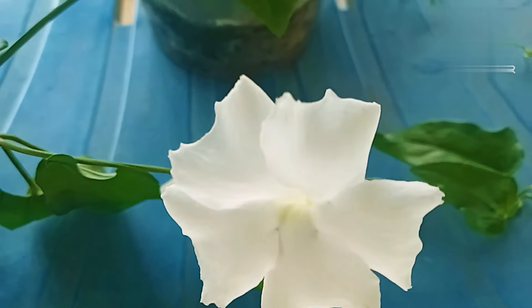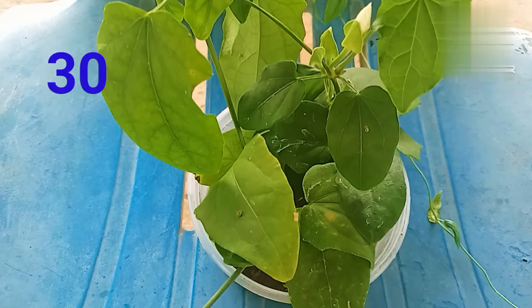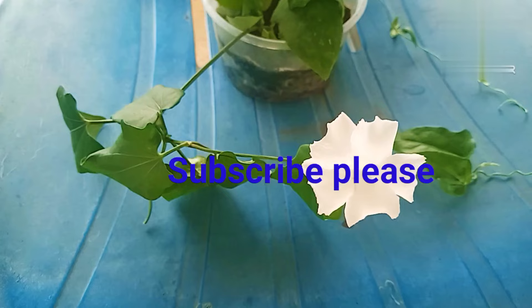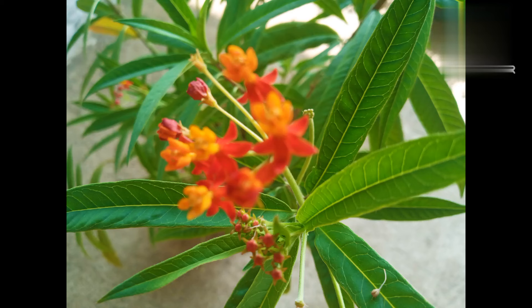The white flower plant is a creeper. This is the one here. Please subscribe to my channel. This is the two orange flowers.